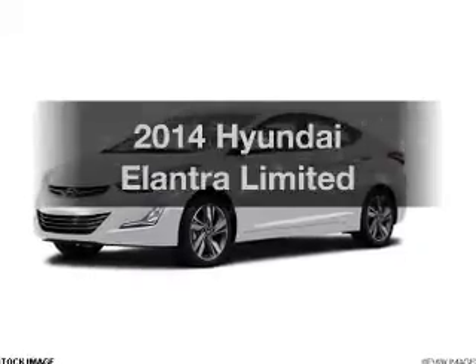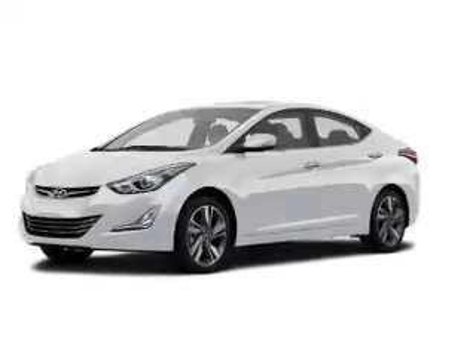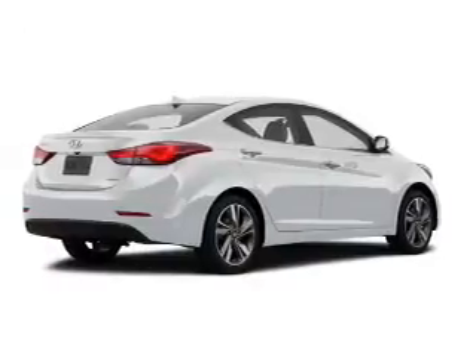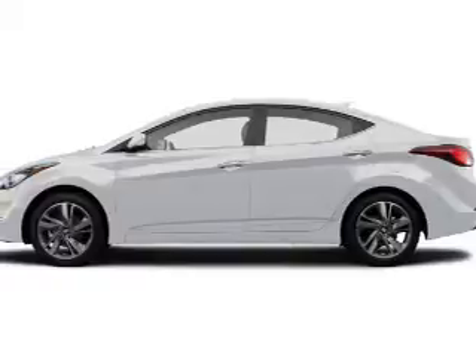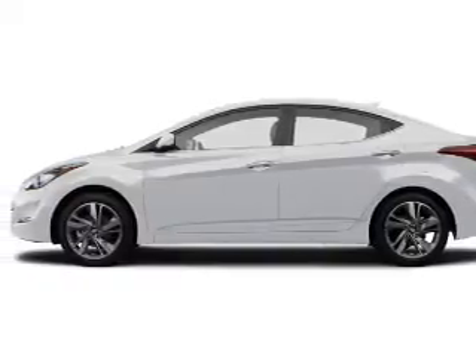Check out this 2014 Hyundai Elantra. This is the set of wheels you've been looking for. The powertrain includes front wheel drive with an efficient four-cylinder engine that responds smoothly to its six-speed automatic transmission.